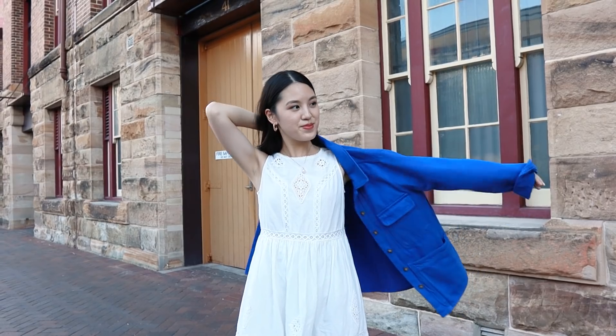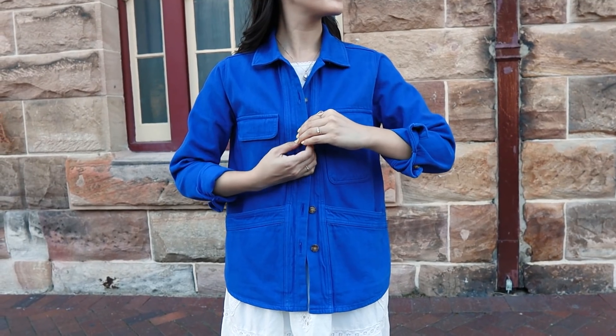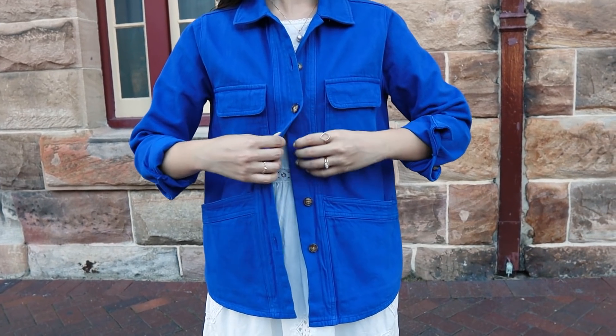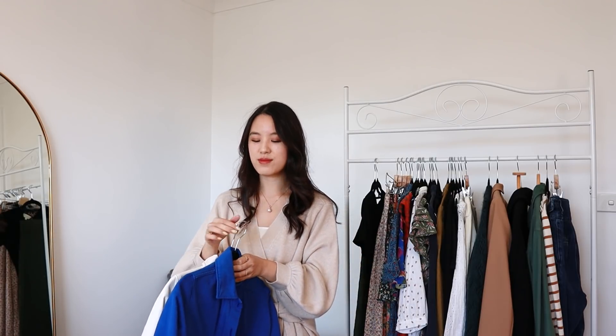I think the Willa jacket is a very good example of why people love Cezanne. They do basic pieces that you can wear again and again, but there is a bit of a twist to them. There's a lot of attention to detail, and I think that it's one of the reasons why the people who do love Cezanne love the brand.